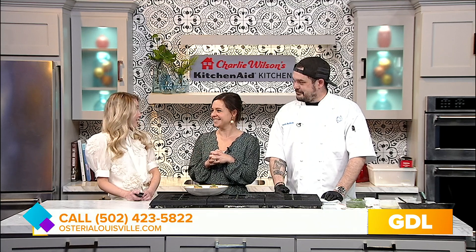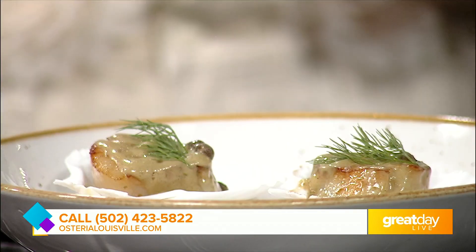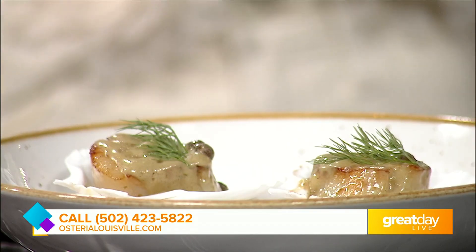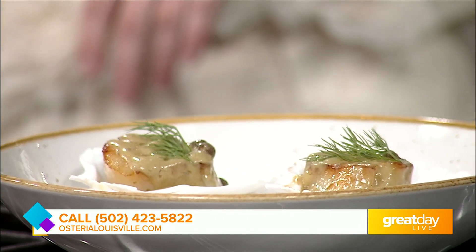There are limited tickets for this — we are about a third of the way sold out, so definitely sign up. We're on OpenTable and on our website. March 18th is the date. If you go to OpenTable, just click that date, or go to our website under special events where you'll find the dinner and can book from there. We hope to sell out — we're excited to provide a wonderful experience.